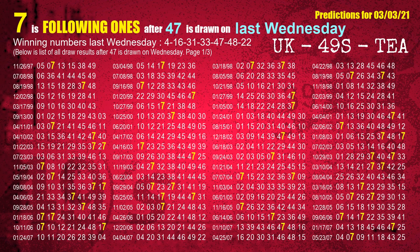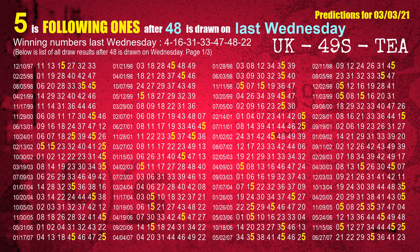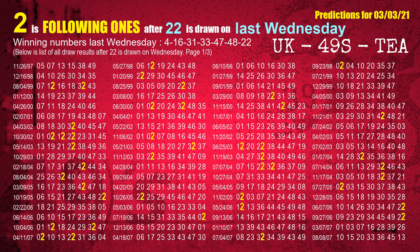The fifth winning number last Wednesday is 47. The most frequently following units digit is 7 when 47 is the winning number on last Wednesday. The sixth winning number last Wednesday is 48. The most frequently following units digit is 5 when 48 is the winning number on last Wednesday. The booster winning number last Wednesday is 22. The most frequently following units digit is 2 when 22 is the winning number on last Wednesday.